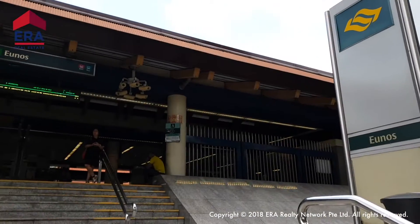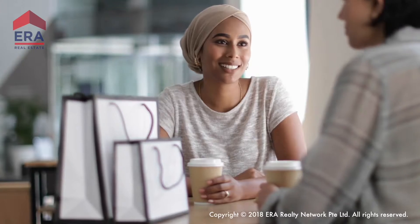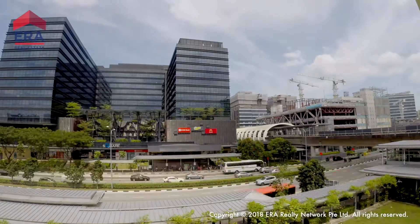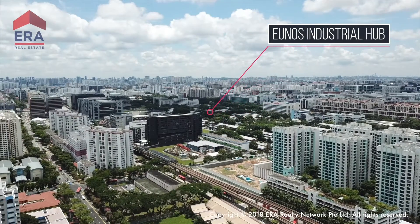Eunos MRT is less than 200 meters away, while City Hall is just 6 MRT stops away. Park ESTA is also a stone's throw away from several commercial and industrial hotspots. Paya Lebar and the regenerating Eunos industrial hub is just one MRT station away.